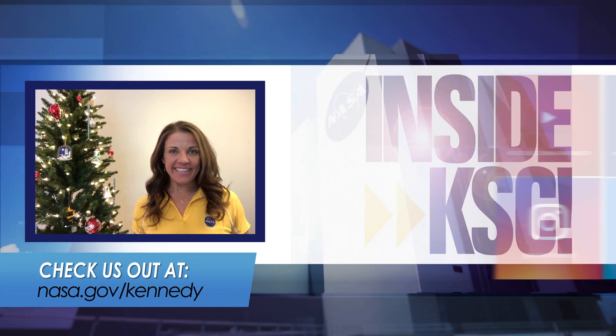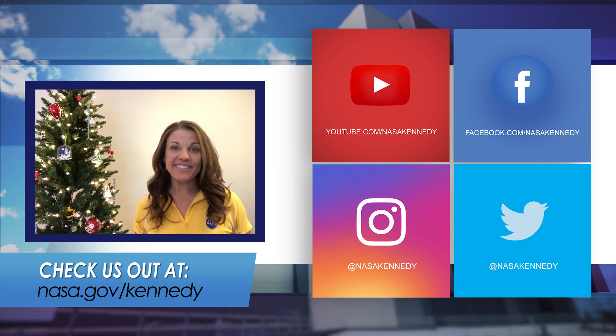For more inside KSC, check us out on social media at nasa.gov/kennedy.